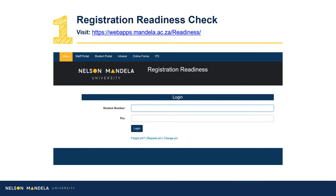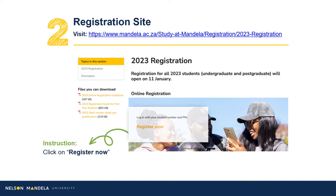Step 1: Visit the registration readiness site. Proceed to complete the readiness check, confirming your status or ability to register online. Having completed your registration readiness checklist, log in to register now. Link provided on screen.